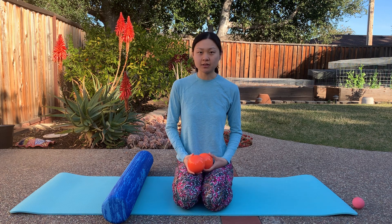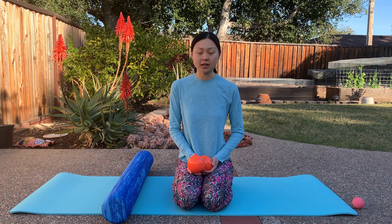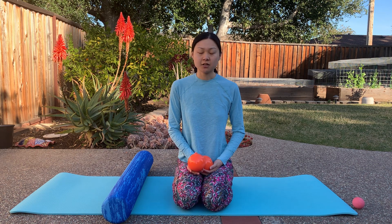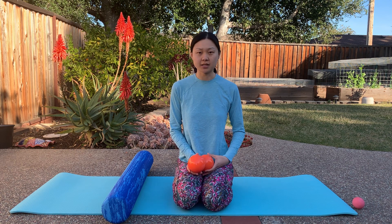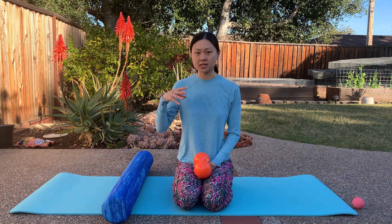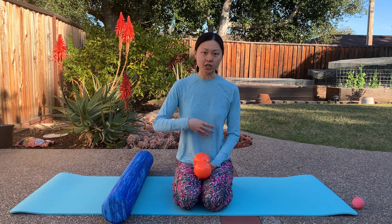Hello everyone, my name is Katrina. I'm a pelvic floor physical therapist and today I'm going to be talking about how you can help stimulate your bowel movements to relieve your constipation. So if you're having very hard stools, feel like you have to strain a lot, or you don't feel the urge to defecate, you may have slow colon transit, which means that the stool is moving very slowly throughout your digestive tract.